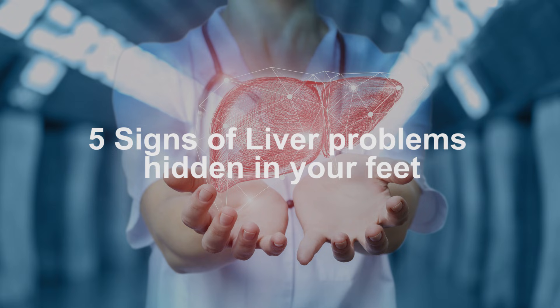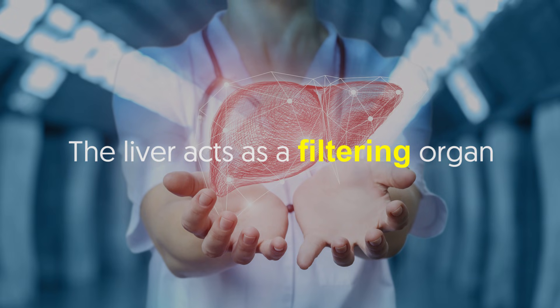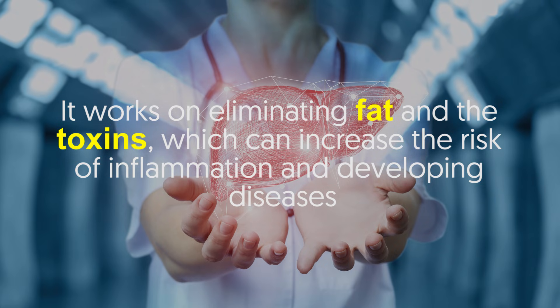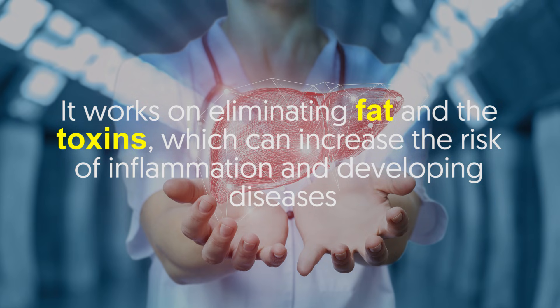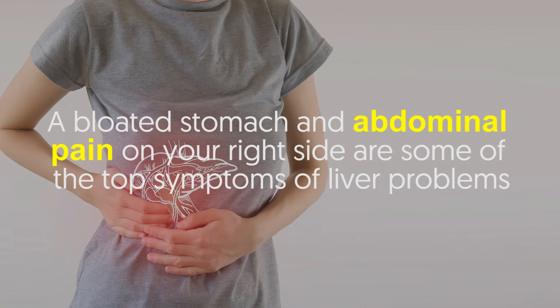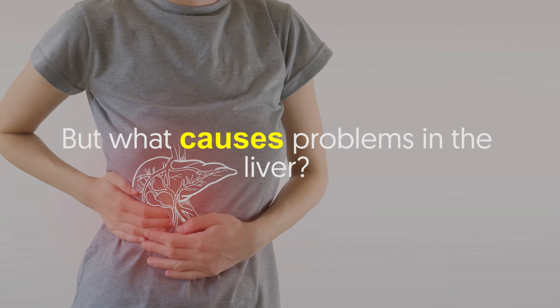Five signs of liver problems hidden in your feet. The liver acts as a filtering organ — it works on eliminating fat and toxins which can increase the risk of inflammation and developing diseases. A bloated stomach and abdominal pain on your right side are some of the top symptoms of liver problems, but what causes problems in the liver?